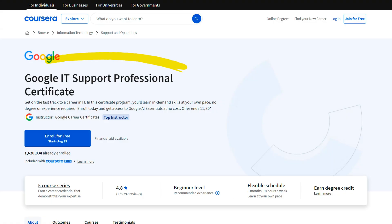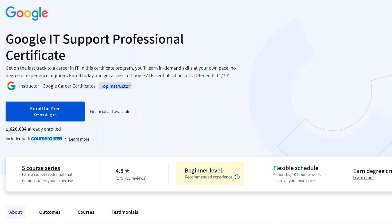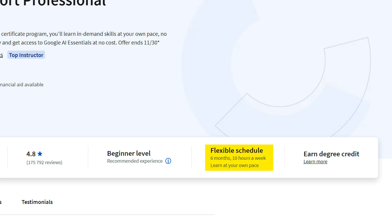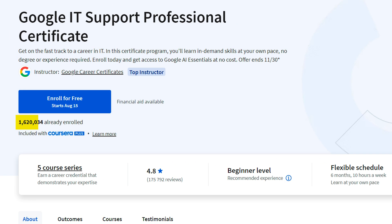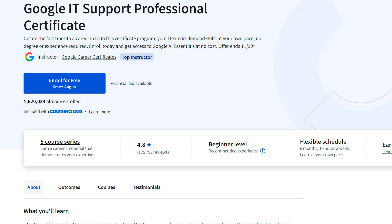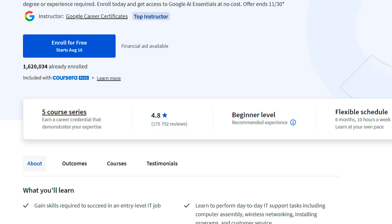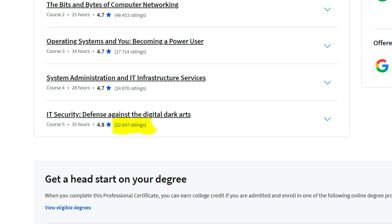Next up on the list, we have the Google IT Support Professional Certificate — and everybody's heard of it. The goal is to help beginners break into IT and land their first job. It is beginner level, six months at 10 hours per week, with a flexible schedule, and actually over 1.5 million students enrolled with a 4.8 rating. It's really important to emphasize that all of these people have definitely not finished the course — you're not really competing with 1.5 million. Most are just trying out the course, and if you look at the final course, it's actually only around 20,000 completions. Most people are never finishing the course.